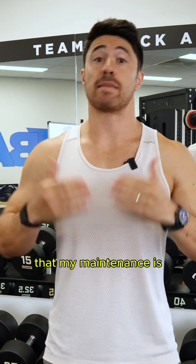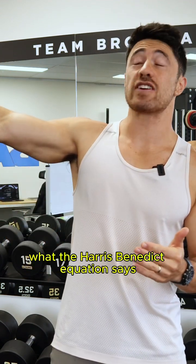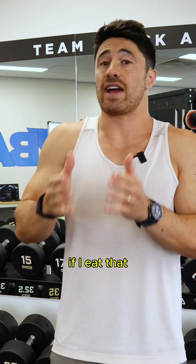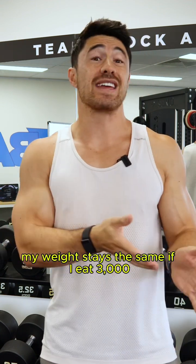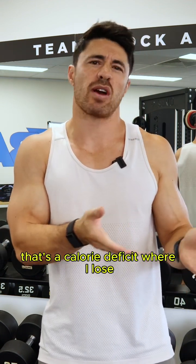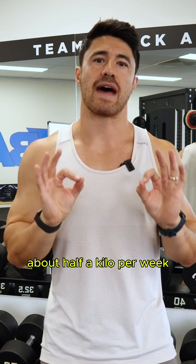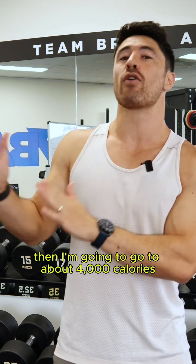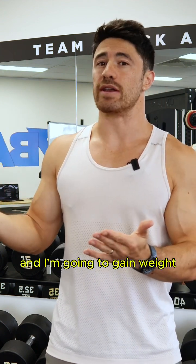I know from years of tracking that my maintenance is what the Harris-Benedict equation says — it's about 3,500. If I eat that, my weight stays the same. If I eat 3,000, that's a calorie deficit where I lose about half a kilo per week, and that's awesome for me. If I want to bulk — get on the gain train — then I'm going to go to about 4,000 calories, and I'm going to gain weight.